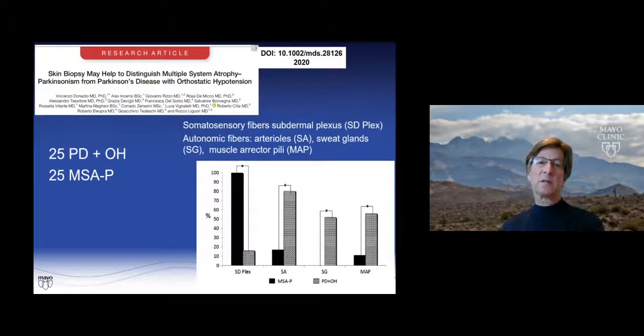Another exciting aspect of the skin biopsy world is the ability to distinguish MSA from Parkinson's disease. Donatio's group — all using immunohistochemistry — looked at Parkinson's disease with orthostatic hypotension versus MSA with Parkinsonism. The PD group was positive in the somatosensory fibers of the subdermal plexus, whereas the MSA group was negative. Yet the MSA group was positive in autonomic fibers in the arterioles, sweat glands, and muscle erector pili — potentially a way to distinguish between these two disorders.